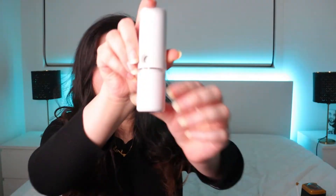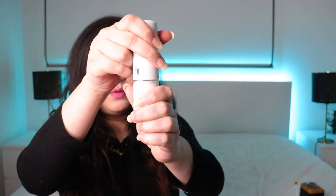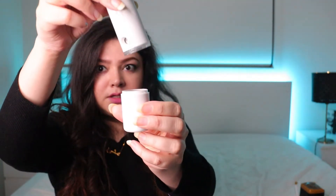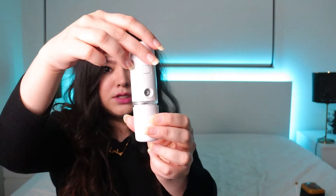It's like a facial steamer, or you can even use it as a diffuser in your car. It's not battery operated — it comes with a USB charging cable, which is pretty cool. What you do is put some water in this area: you open it like this, put in the water over here, and then close it.